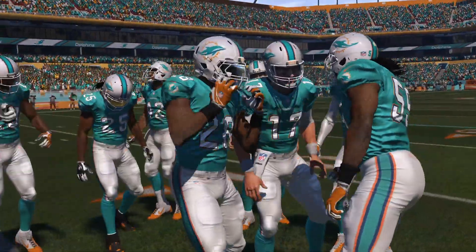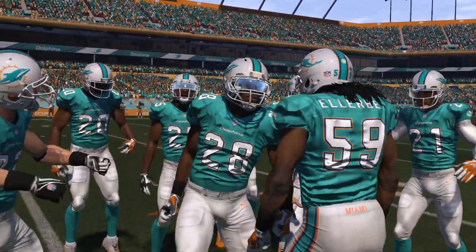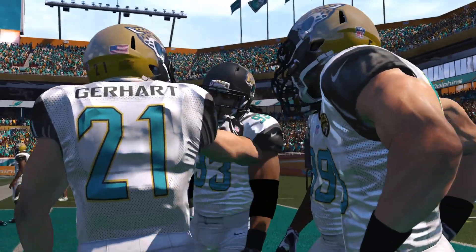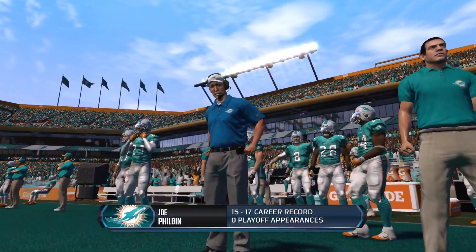Hello, friends, Jim Nance alongside Phil Simms. The big question before kickoff is, what do you expect here today? Phil responds: I expect these coaches to be aggressive. You can't just hope the other team makes mistakes. You've got to go out there and take it — try some trick plays, do whatever you have to do to give your team the edge.